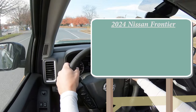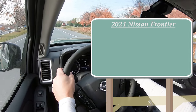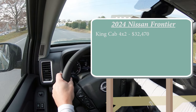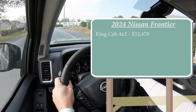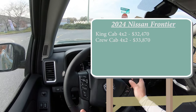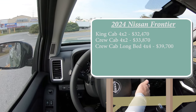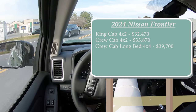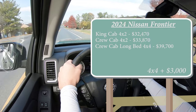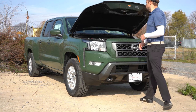As you can imagine, there are a couple of different configurations for the Frontier SV. The first is the King Cab 4x2 going for $32,470, which is a modest $580 bump from the 2023 model year. Then you have the Crew Cab 4x2 going for $33,870, and then the Crew Cab Long Bed 4x4 for $39,700. For those first two configurations, 4x4 is available — simply add $3,000 to either of those prices.